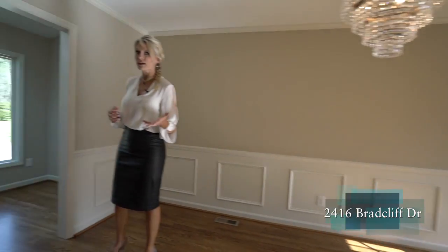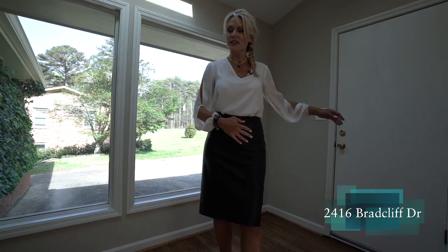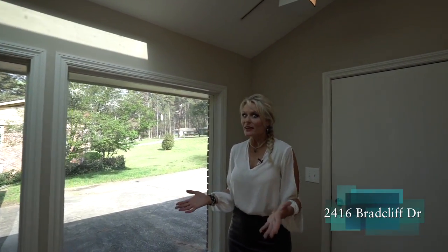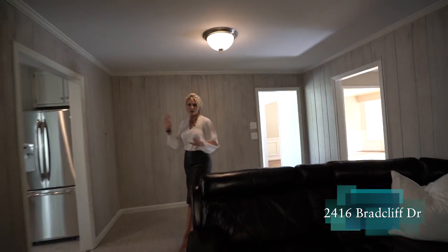We also have that bay window that gives us extra light. It's a great formal dining room. Off the garage, we have access to the two-car garage here, with great windows and skylights — you can really make this little area into a solarium. Coming from that solarium, we hit the great room.